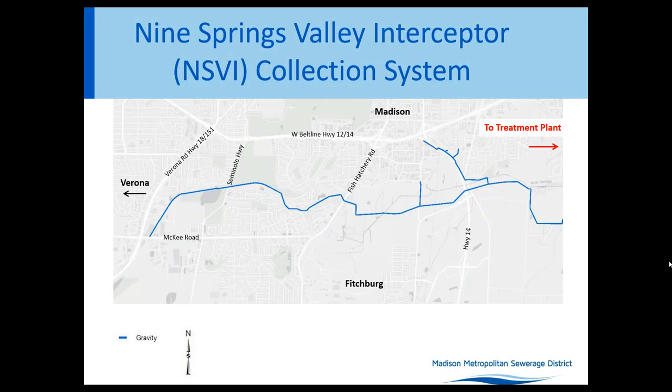Now that we've talked about what an interceptor sewer is, let's talk about how specifically the waste in this area gets to the treatment plant. Today there's an existing sewer, an interceptor known as the Nine Springs Valley Interceptor, shown in blue, which picks up wastewater and takes it to the plant, which is over to the east. The existing portion we'll be focusing on today is highlighted in yellow, north of McKee Road and west of Dunn's Marsh.